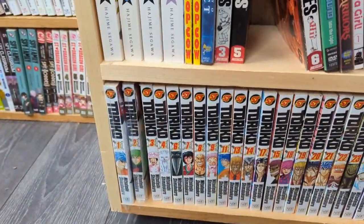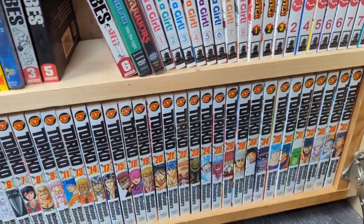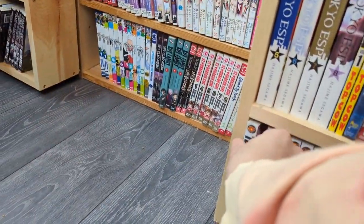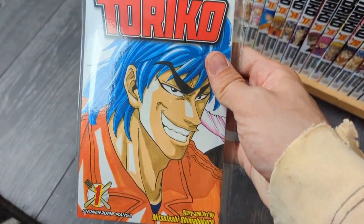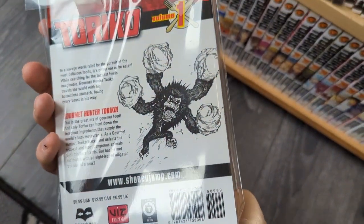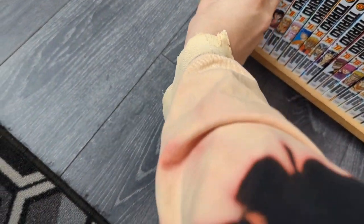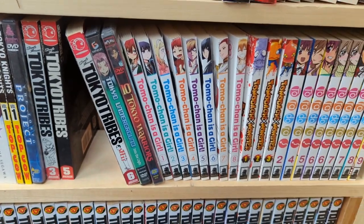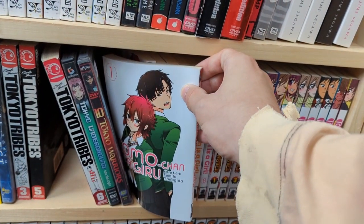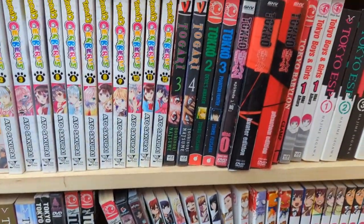Toriko — they had pretty much every single volume, and I was very interested in picking up this series. Tomo-chan is a Girl — this is another one I wanted to pick up, unfortunately I didn't. I have a lot of regrets about not picking up pretty much every manga in here.